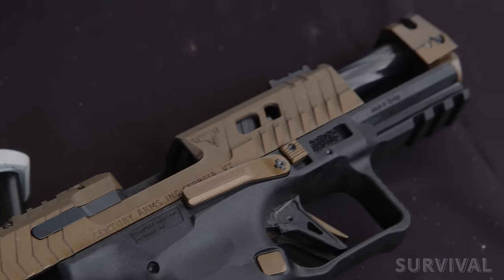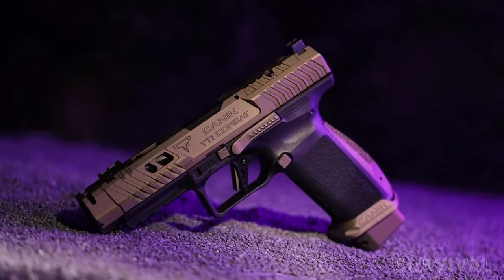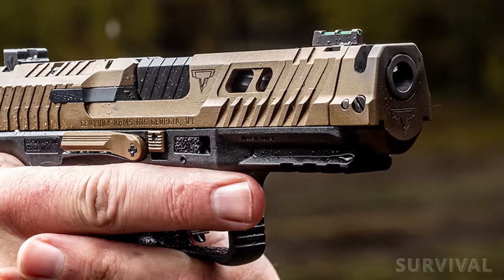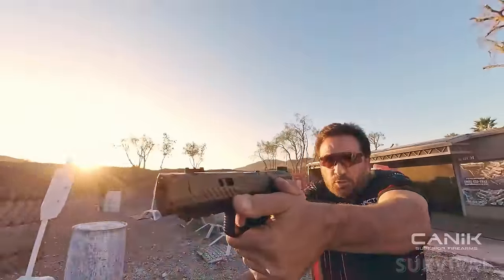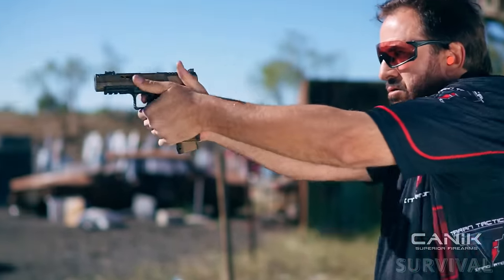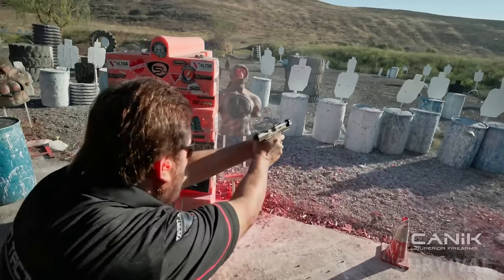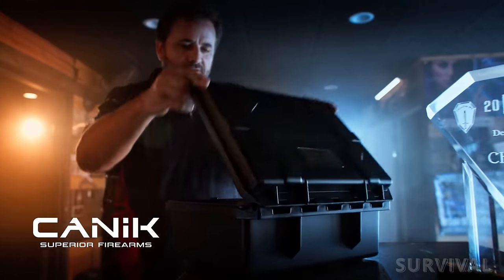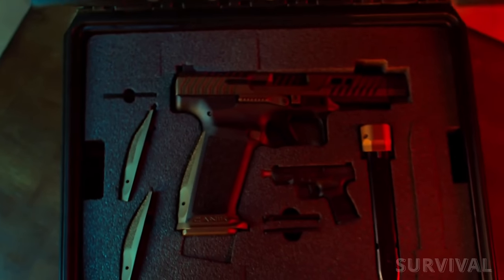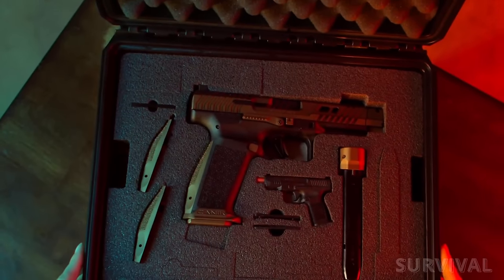Changeable magazine releases, an ambidextrous slide release, Picatinny rail, and a flat-faced 90-degree trigger stand out. A bronze Cerakote over black nitride finish makes for a striking blaster. The pistol incorporates front and rear cocking serrations. The 4.6-inch barrel comes fluted and rides within a ported slide, and a removable barrel compensator features a proprietary quick locking-unlocking system. The optics-ready pistol works with the Mecanik M03 and Trijicon SRO. An adjustable blacked-out rear sight and fiber optic front sight provide a backup to optics. The pistol ships with a custom TTI Combat holster and two 18-round magazines.